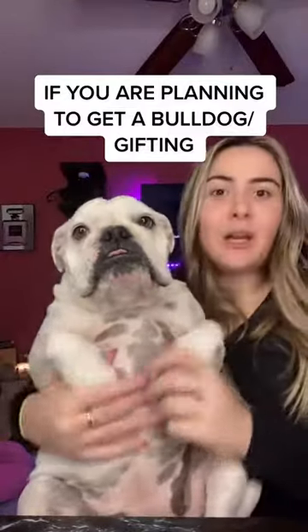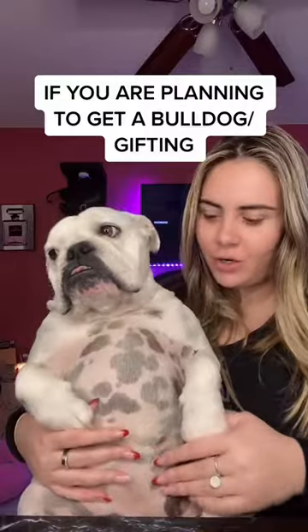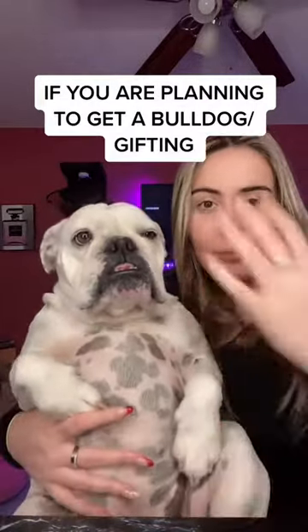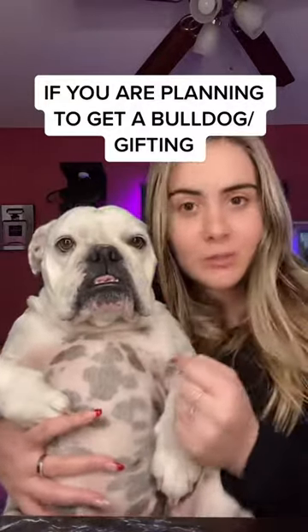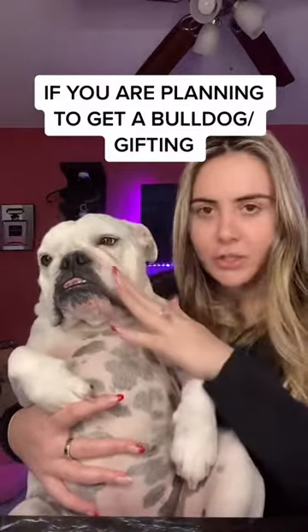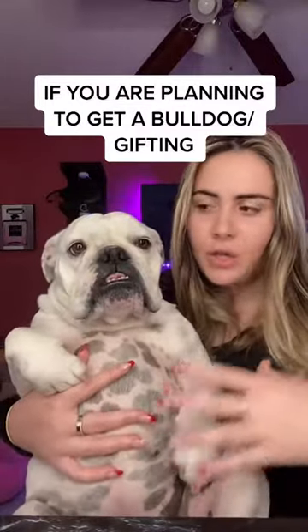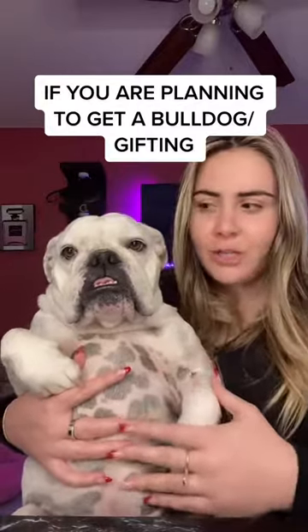Hi everyone, I'm Ponies and this is Willow. Since Christmas is around the corner, I just wanted to make a video about bulldogs, but mostly about how people get pets as Christmas gifts. I know there are a lot of pets that need to be rescued and a lot of dogs are in shelters, but since I do have a bulldog, I'm going to specifically show you guys people who purchase bulldogs or even rescue them.